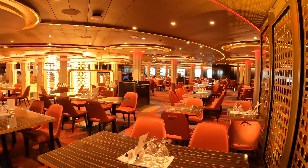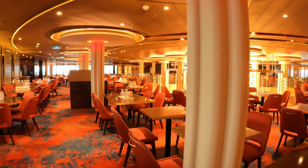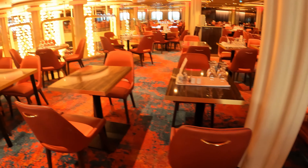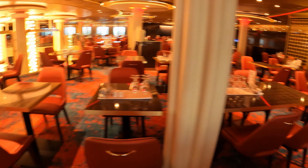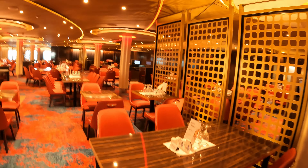Another thing to note about the main dining room: on the larger ships, there will usually be two — one for your time dining, which may have two floors, and one for early and late dining, which could also have two floors. So you want to look at your sail and sign card — it'll tell you where you're going to be eating and in what restaurant.